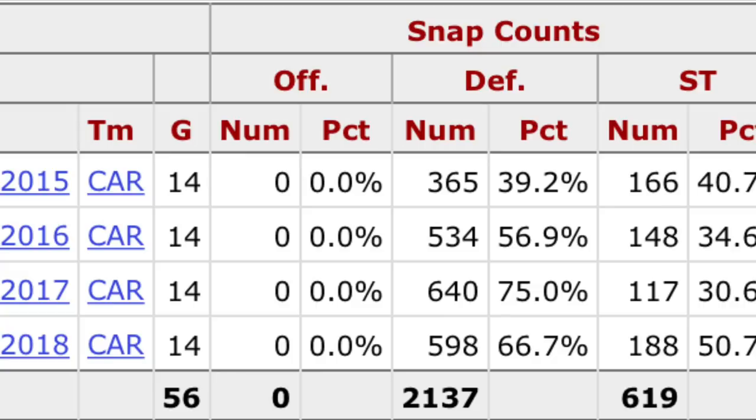Now with TD and LA gone, Shaq can finally focus on playing linebacker exclusively, and we'll finally get to see what he's made of in his contract year. We're going to take a look at what Shaq brings to the table and what we can expect to see from him in this upcoming season.